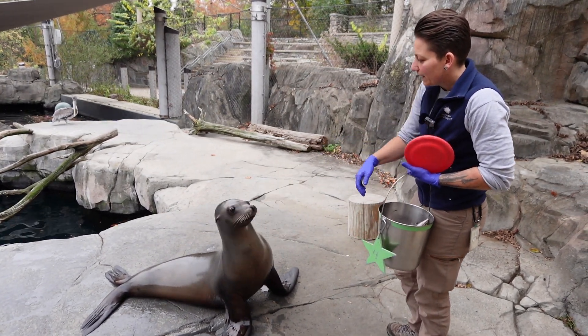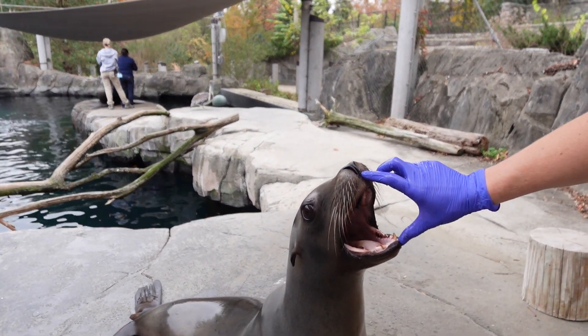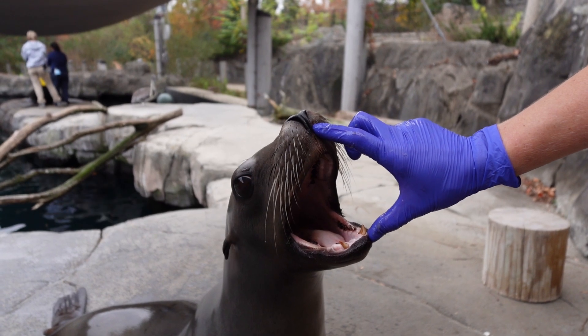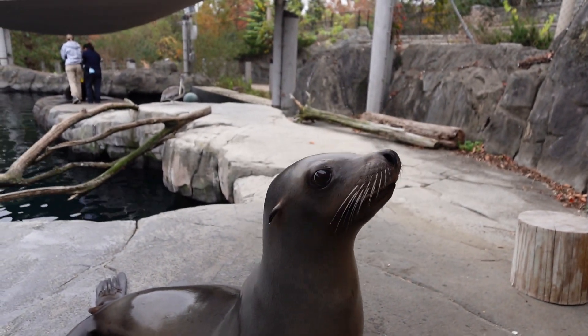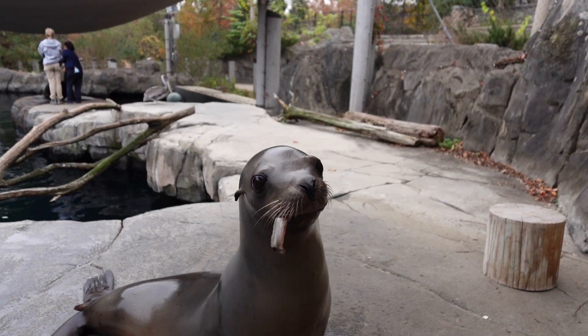Sea lions have very large and conical teeth — you'll notice they're pointy, all shaped like cones — and that is to help them grasp the fish. They're not chewing the fish, but because fish are slippery they need really sharp teeth to be able to catch them.